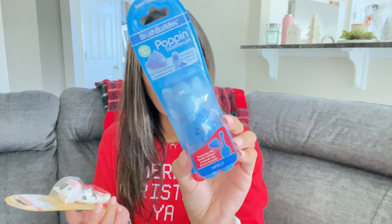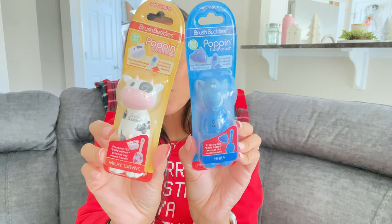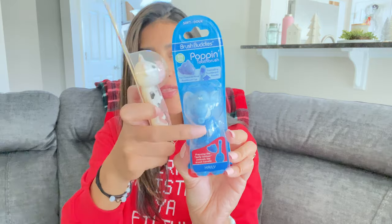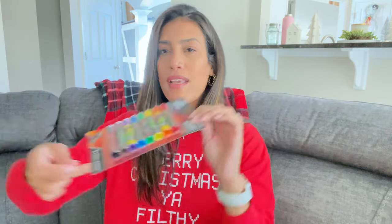For both kids I got these Brush Buddies pop-up toothbrushes — I've never seen these before. I grabbed Ryan a blue elephant one and Madison a little cow one. There's a little button and when you press it the toothbrush pops up. I thought that was a really cute and practical stocking stuffer.